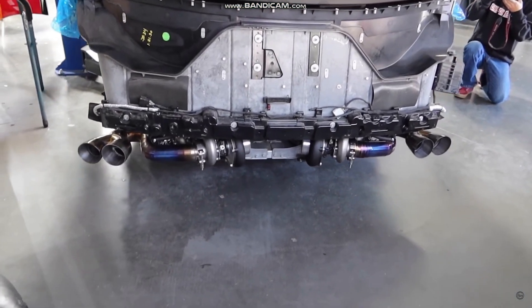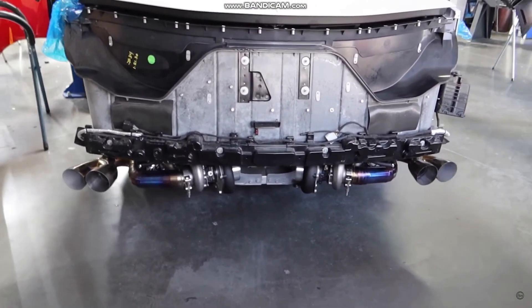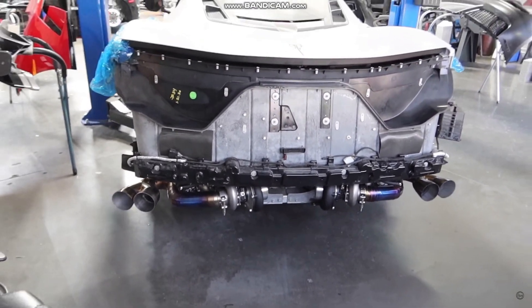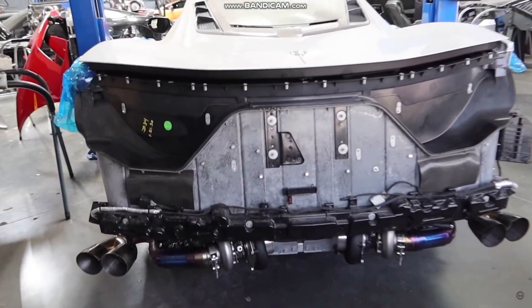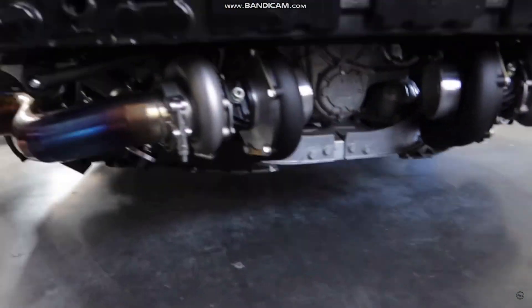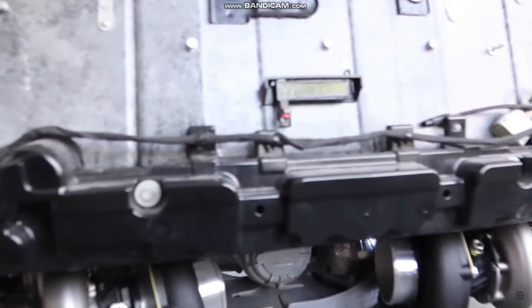Oh shit, that was loud! The car is so loud you can't even hear the turbos on top. I cannot wait for him to really finish this build. I'm so interested in what Chipey Race have done with it and how it's going to turn out — the power numbers and the way it's going to sound. I think it's going to come out absolutely insane.